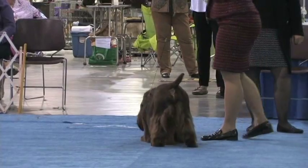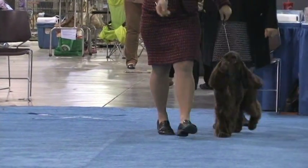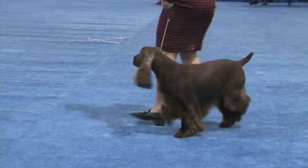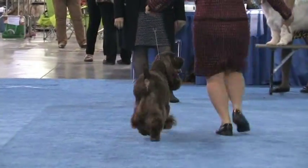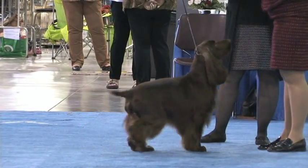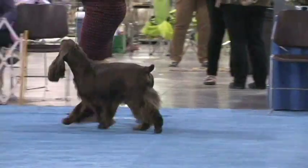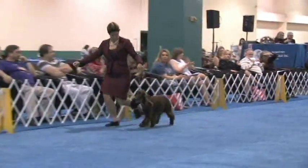This is Field Spaniel number 35, Grand Champion Sandscape Windward Seasons of Dust and Glory. Congratulations to his breeders and owners for this win at the American Spaniel Club. And he is moving around the ring, Field Spaniel number 35.